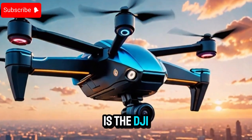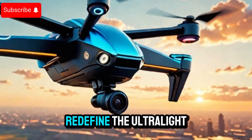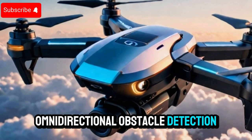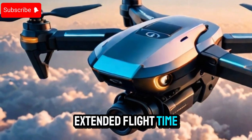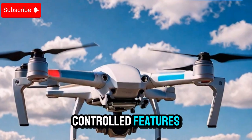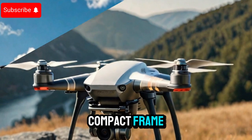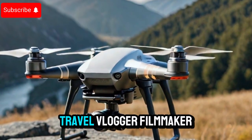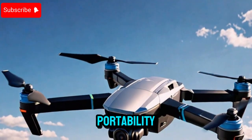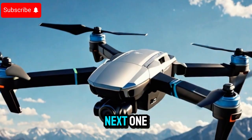Final thoughts: Is the DJI Mini 5 Pro the ultimate ultralight drone? The DJI Mini 5 Pro seems poised to redefine the ultralight drone category. With its 1-inch sensor, omnidirectional obstacle detection, extended flight time, quick-release propellers, powerful motors, and potentially voice-controlled features, DJI is packing professional-grade power into an incredibly compact frame. Whether you're an aerial photographer, travel vlogger, filmmaker, or hobbyist, this drone could offer an unbeatable blend of portability, performance, and creative freedom. Thanks for tuning in, and see you in the next one.